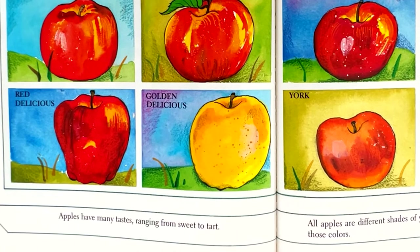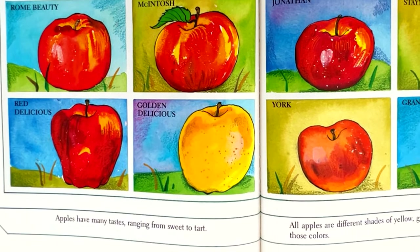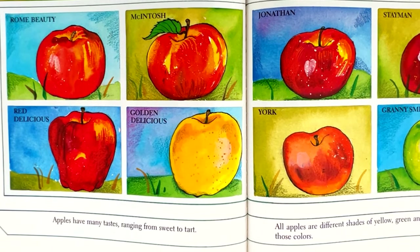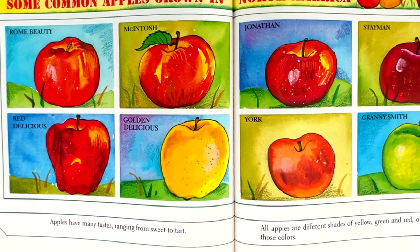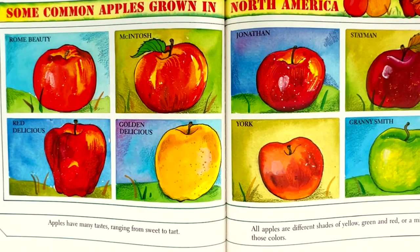Apples have many tastes, ranging from sweet to tart. All apples are different shades of yellow, green, and red, or a mix of those colors. Some common apples grown in North America are shown here.